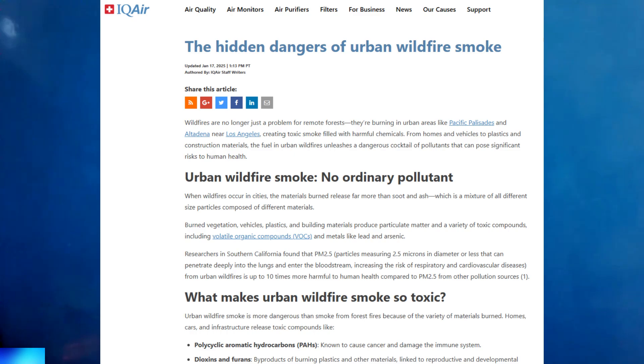The article says wildfires are no longer just a problem for remote forests — they're burning in urban areas like Pacific Palisades and Altadena near Los Angeles, creating toxic smoke filled with harmful chemicals from homes, vehicles, plastics and construction materials. That kind of smoke is going to be different than just regular wildfire smoke in the forest.